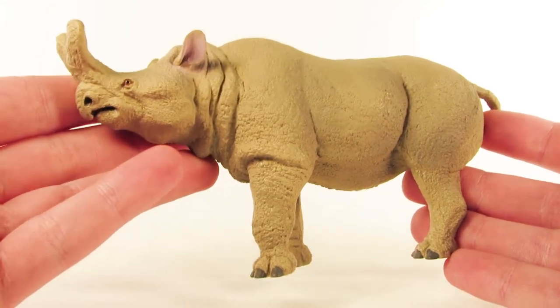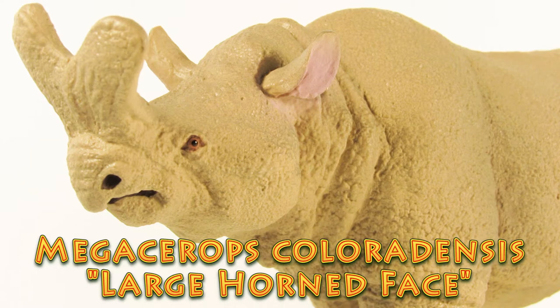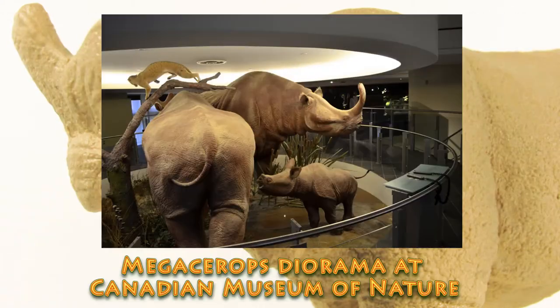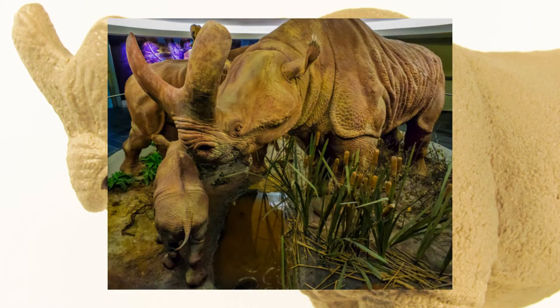Before we take a closer look at the figure, here are a few quick facts about Megacerops itself. Megacerops cholerodensis means 'large horned face.' It was a prehistoric mammal from the Cenozoic era of what is now North America. Megacerops is a member of the Brontotheriidae family, whose members have been studied and discovered continuously over the past 150 years. One famous member, Brontotherium — the thunder beast — has been widely accepted to be synonymous with Megacerops. Other synonymous names include Brontops, Haplocodon, and Titanops. The unique horn of Megacerops is thought to have been used in competitions between males for dominance.